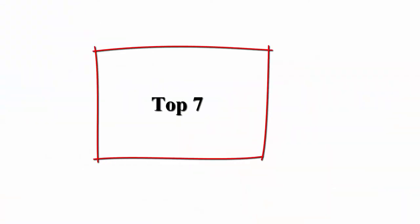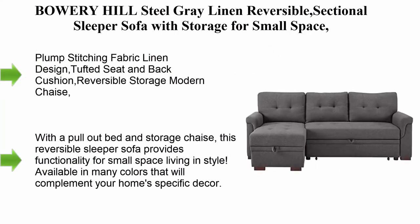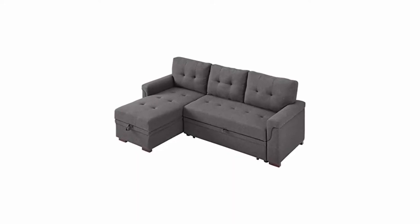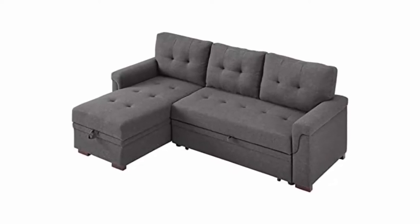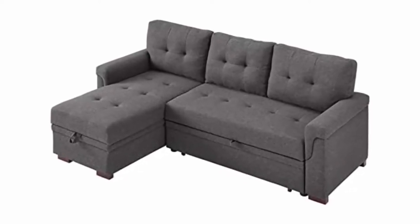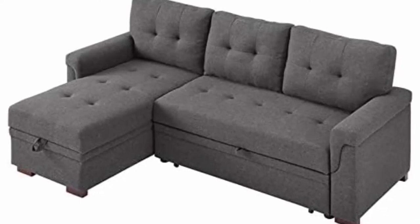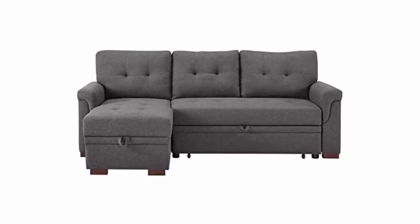Top 7: Bowery Hill Steel Gray Linen Reversible Seat Sofa with Storage for Small Spaces. Features plump stitching fabric linen design, tufted seat and back cushion, reversible storage modern chaise, pull-out sleeper, and foam-filled seats with pocket coil springs. This two-piece reversible sectional is easy to assemble with a pull-out bed and storage chaise, providing functionality for small-space living in style.